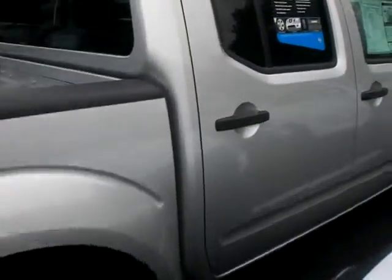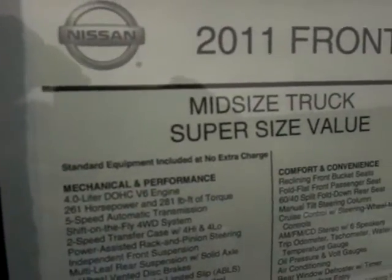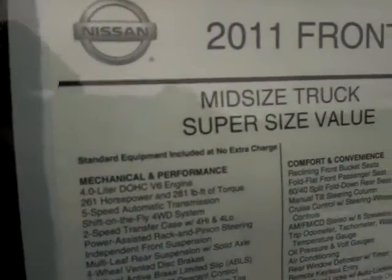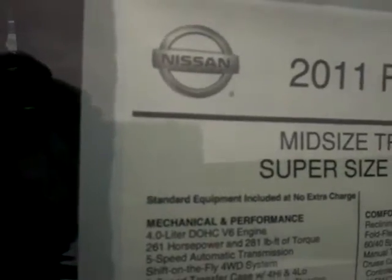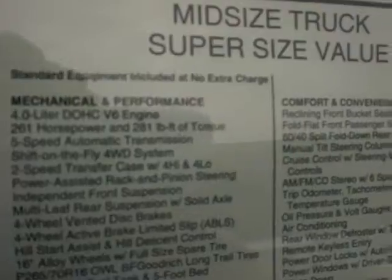Walk around the other side and back to the front. Let me show you the window sticker — the Monroney sticker on the vehicle. As you can see it's got the 4.0 liter V6 motor, about 261 horsepower. It's an automatic with four-wheel drive shift on the fly, so you don't have to stop or get out to shift it — you can shift it while you're driving.